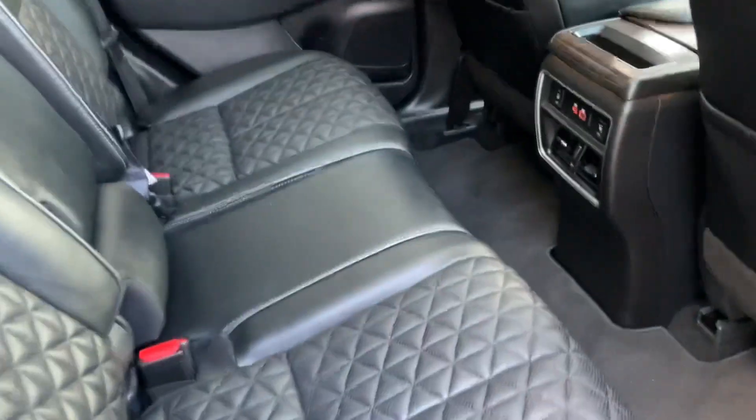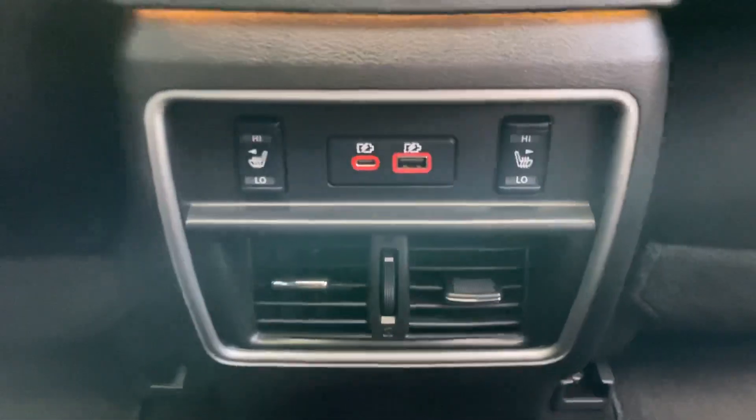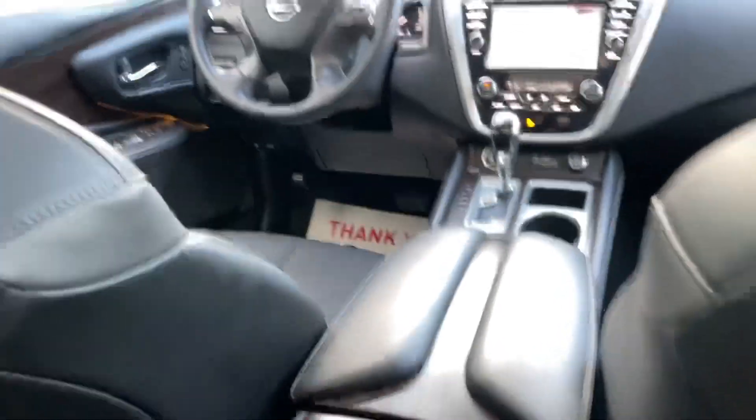And let's take a look at these back seats. Nice. Heated seats for the rear — man, treat your friends nice.